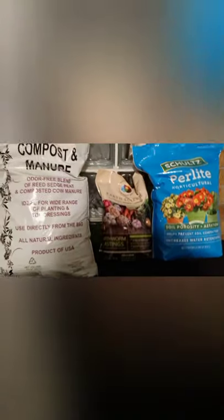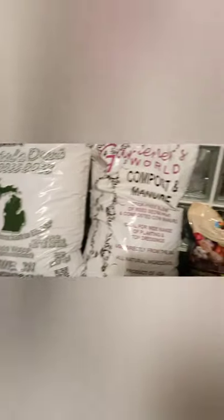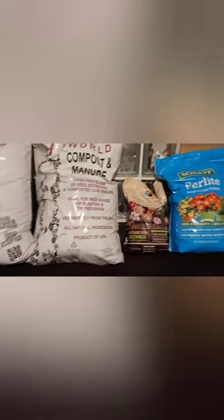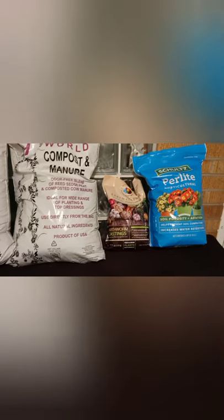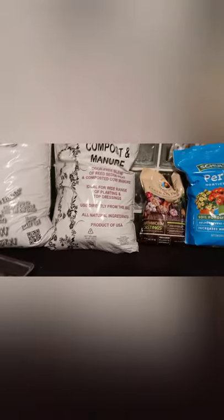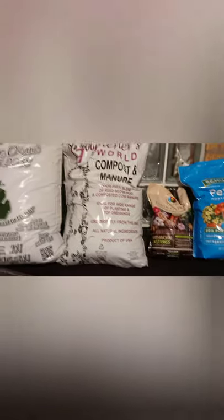That was my haul of the day. Me and the wife got out to grab something to eat — a little date night. I'm going to put all this stuff away and wait for when it's time to do the seed starts. I can't wait to get back in the garden, y'all. I'm banging it out this year.